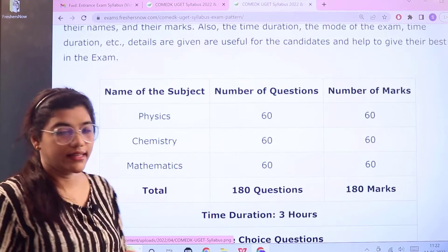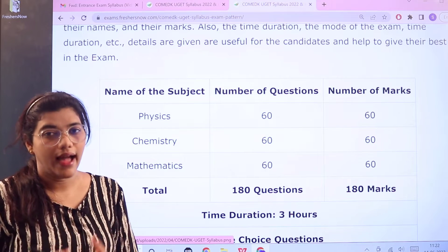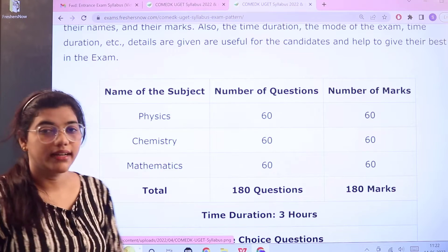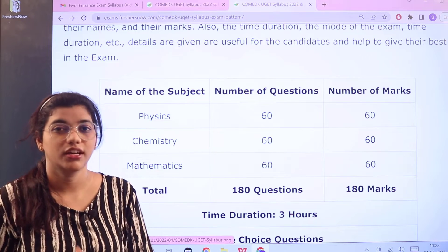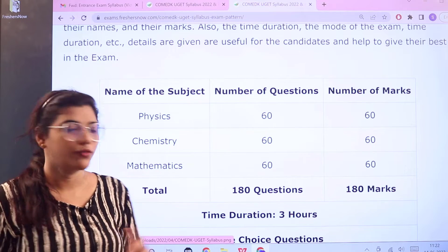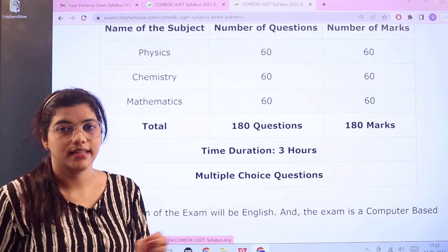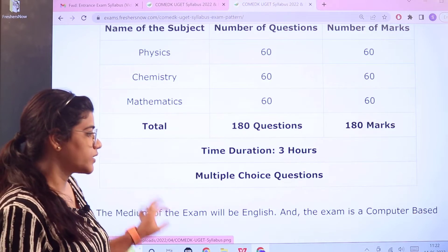Heading over to the marking scheme: each subject has 60 questions, so Physics, Chemistry, and Mathematics have 60 questions each, carrying a total of 180 questions for 180 marks, no negative marking, one mark for every correct answer, three hours time for this examination, and everything is multiple choice based.